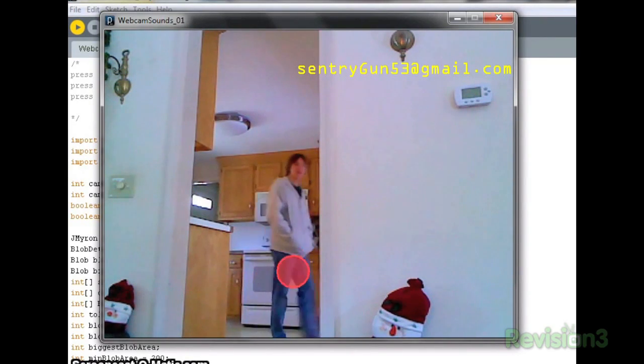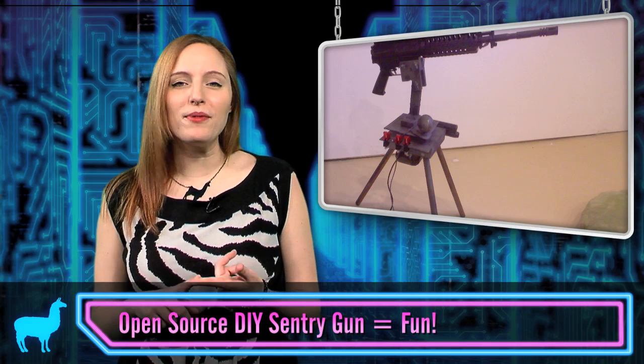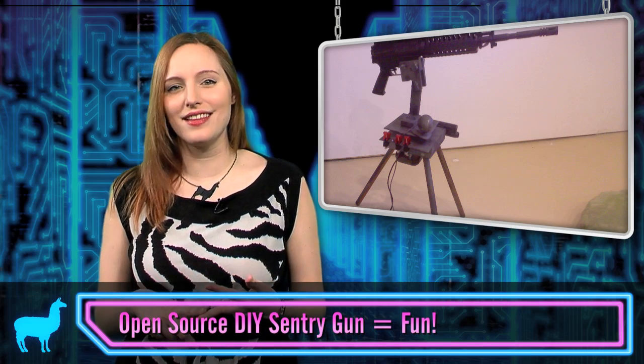Hello. Your business is appreciated. And it needs just a few parts: a gun — paintball or the real deal — a computer, a webcam, some servo motors, and a steady tripod.